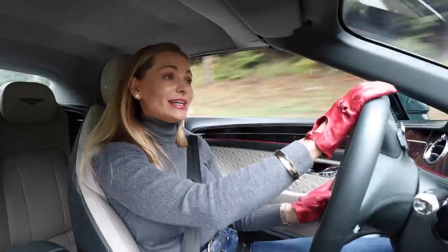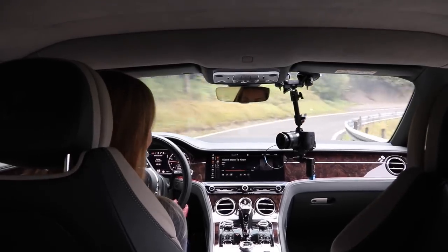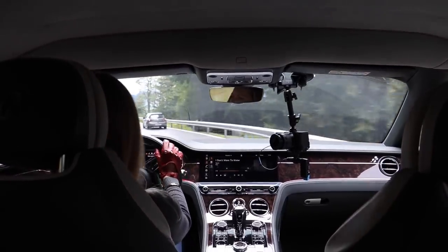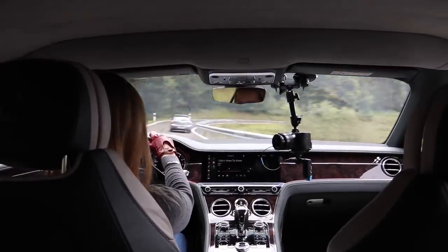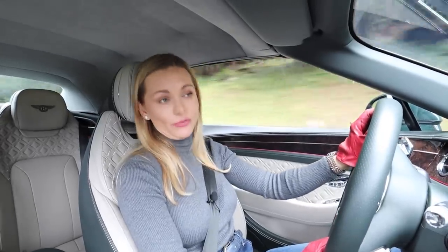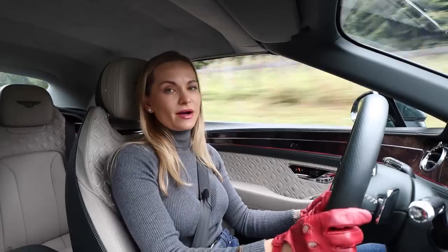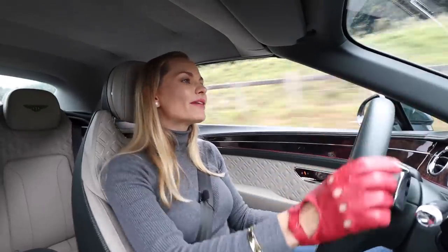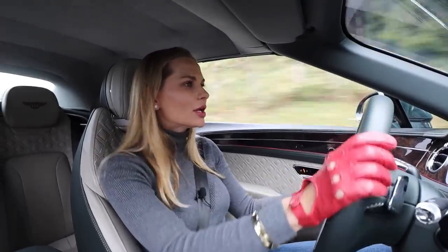Let's be practical for a second and talk about fuel economy, which a lot of people complain about online. This car uses just 15 litres per 100 kilometres — and that's with my heavy right foot. When you're purchasing a car worth about 300,000 US dollars you probably don't worry about fuel economy, but you do care about range, and that is fantastic at about 720 kilometres, or 450 miles. You won't have to visit smelly petrol stations too often — after all, you are in a Bentley.